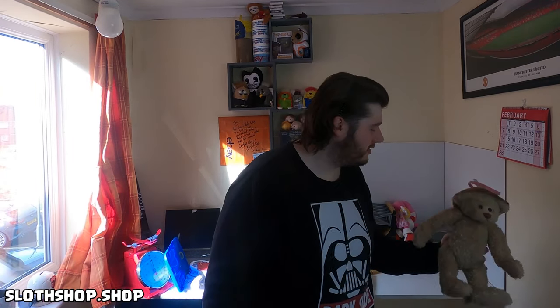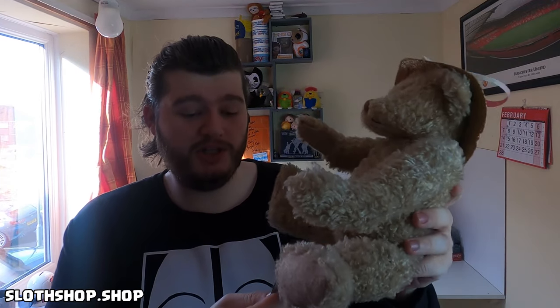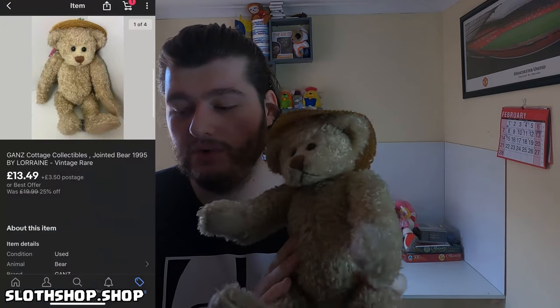Next up we have a teddy — this little bear with a little hat, looks like he's been to Ascot for the races. His arms and legs are jointed. He is a Cottage Collectible by Ganz from 1995, so definitely vintage. We got £13.49 for him. I actually just put all of my plush on a 30% sale because I have two whole bins full of this stuff right now, and I want to clear a lot of it out before car boots and charity shops come back. I just want to get rid of most of the stuff I already have so we're ready for the new season.